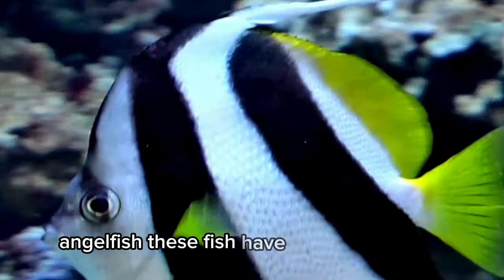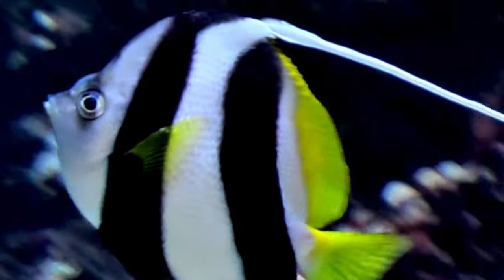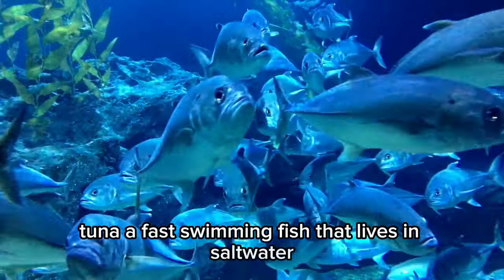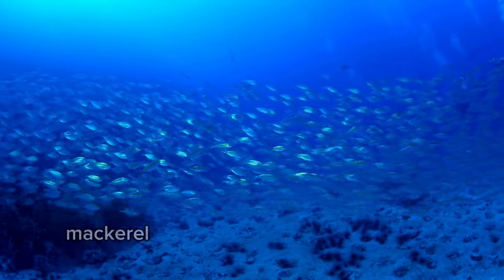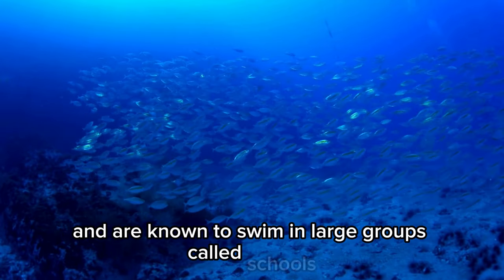Angelfish. These fish have triangular bodies and come in many beautiful patterns and colors. Tuna. A fast swimming fish that lives in saltwater and is also a popular type of seafood. Mackerel. These fish have dark stripes on their backs and are known to swim in large groups called schools.